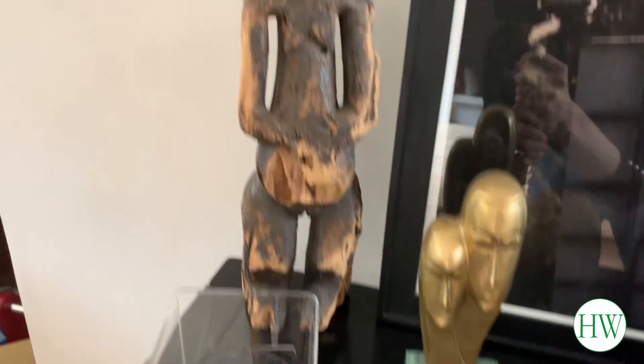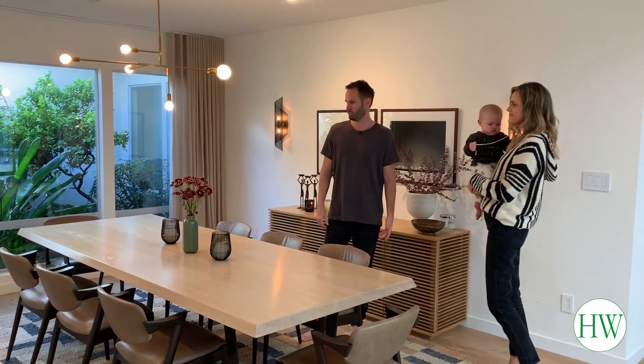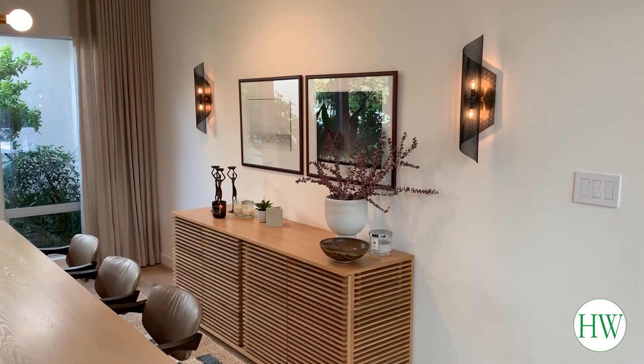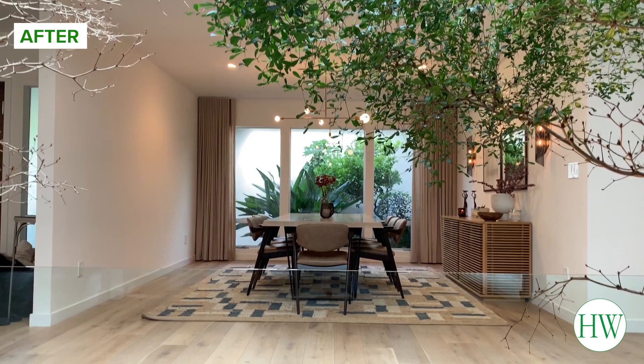I got this in Paris last time I was there. These are some candlesticks my mom gave me. This is actually probably my favorite room in the house — we have some really fun long dinner parties in this room and it makes me feel like an adult.